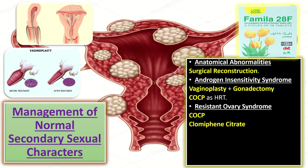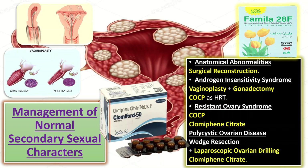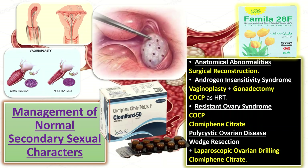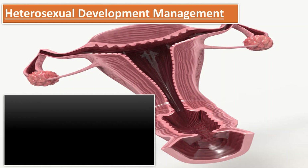For resistant ovary syndrome, the patient may respond to combined oral contraceptive pills followed by ovulation induction with clomiphene citrate, and fertility is restored. For polycystic ovarian disease, wedge resection plus laparoscopic ovarian drilling is done, followed by ovulation induction with clomiphene citrate.